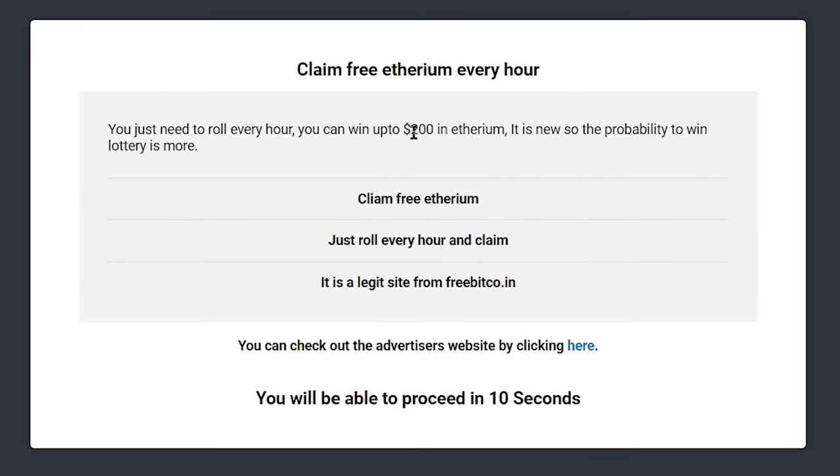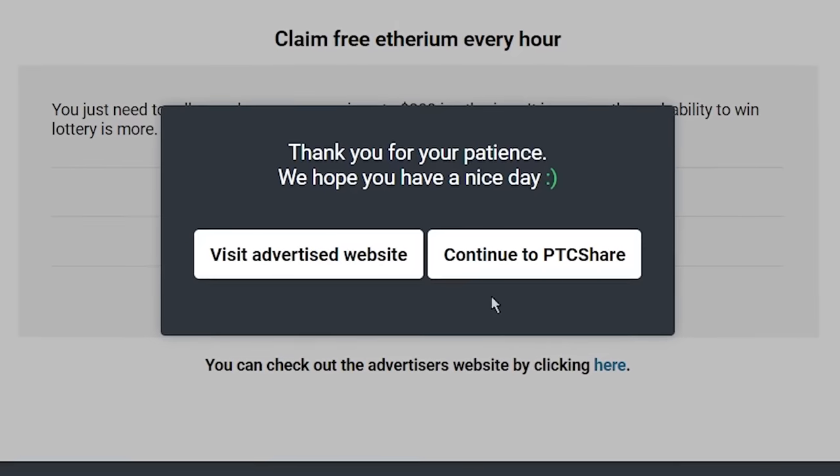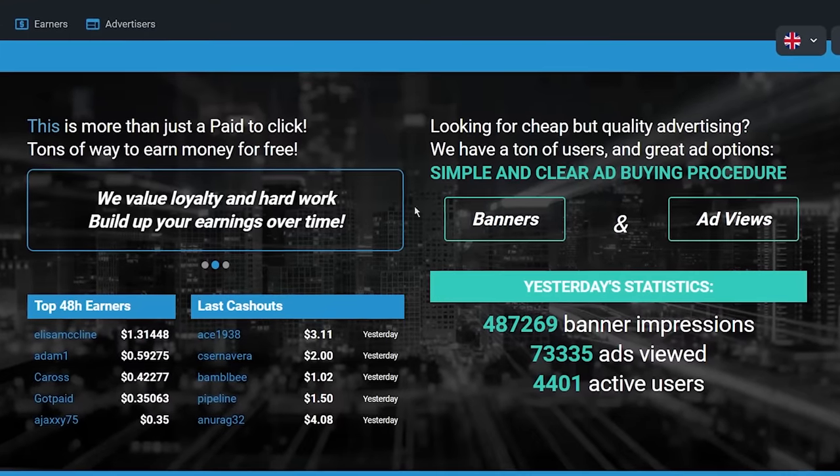So once you log into your account, they will show you an ad, and you have to wait until the timer hits zero. After that, it will show you two options, and you want to select continue to PTC share, and it will take you to your dashboard.